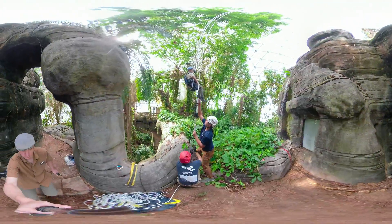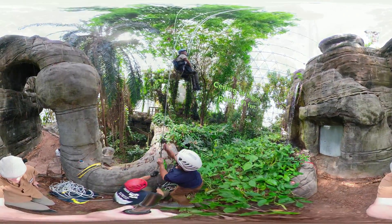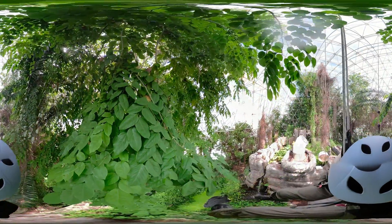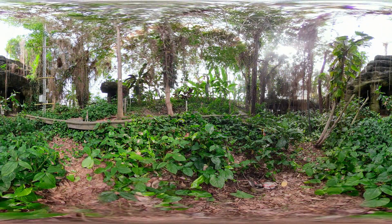We can control the temperature, humidity and CO2 levels. We can measure the photosynthesis rate of plants. We can simulate a drought or induce rain.